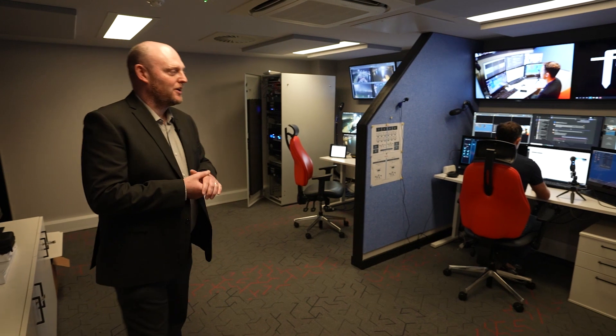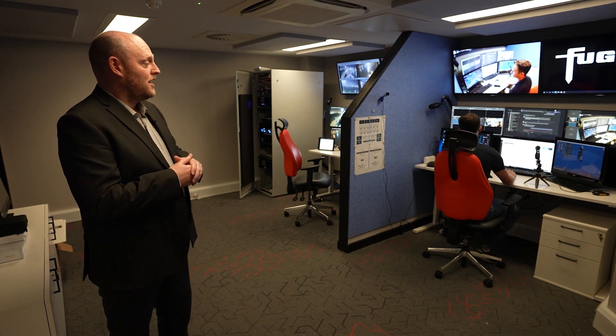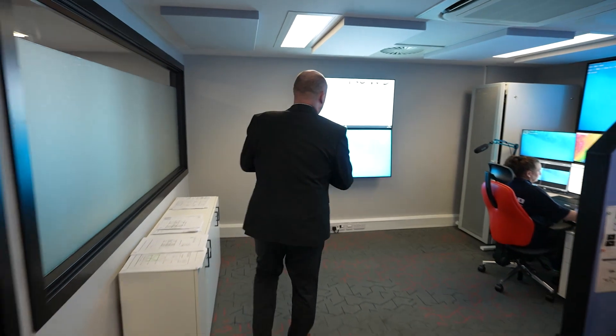Our next room is the Mariana suite. We've got one of our operators controlling a manipulator that's actually located over in Dubai — we're at Africa Oil Week over there — and we're demonstrating the capabilities we have to operate and simulate ROV operations from thousands of miles away. A pretty impressive use of our technology.